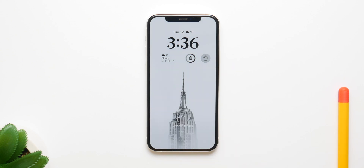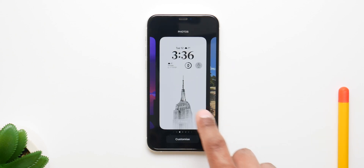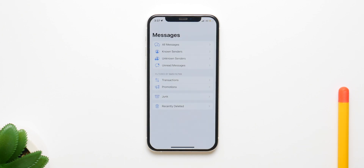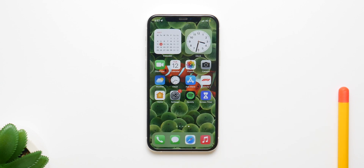You have multiple lock screens and you can shuffle between them, having different designs, different fonts, and all of that — which is pretty amazing in my opinion. You also have the ability to delete or edit messages inside iMessage.